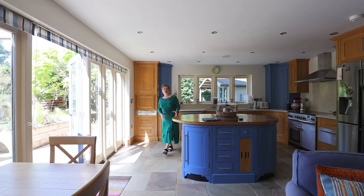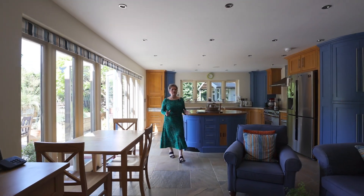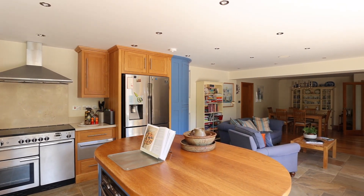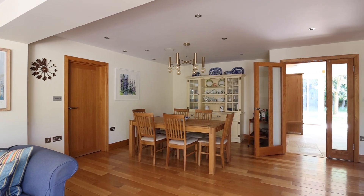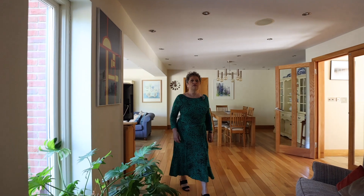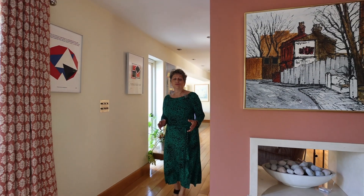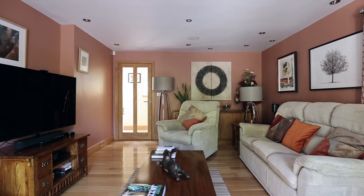Whether it's to prepare, to cook, to sit, to dine, everything in Beech House flows effortlessly. For me the house flows almost organically from zone to zone, changing with the mood, time of day, and the seasons.